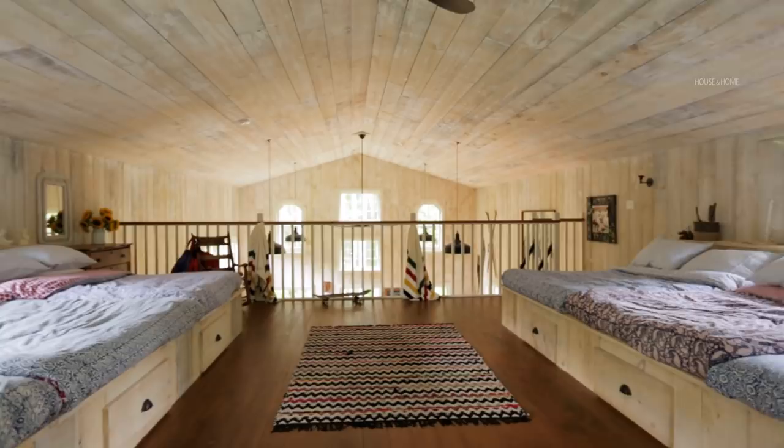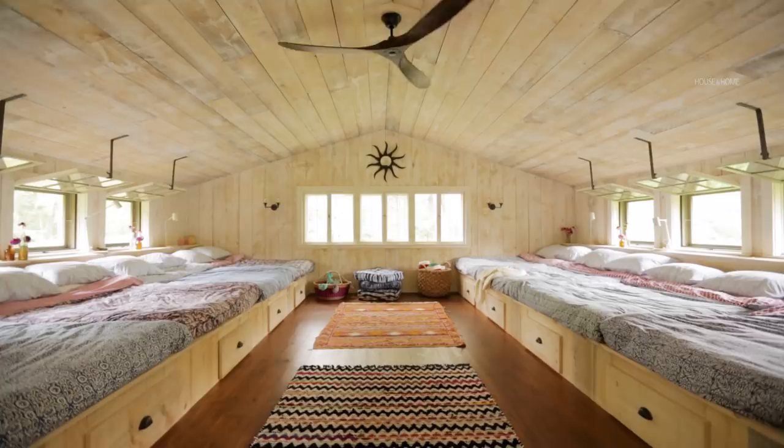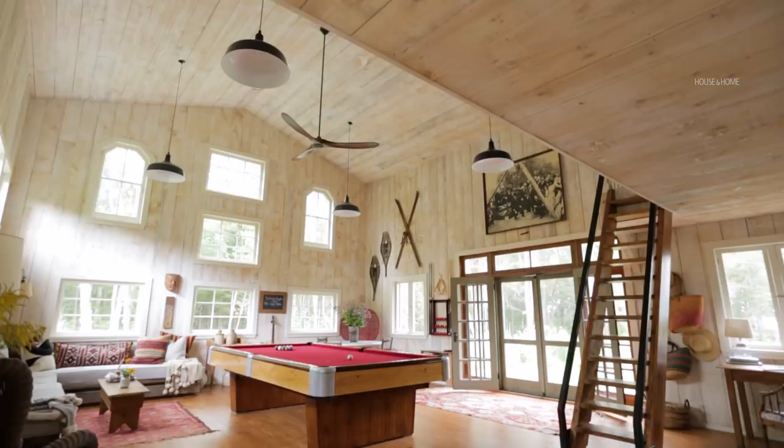It looks beautiful now because we made it nice for the video, but next week there will be 60 relatives on the property and 16 kids sleeping up in the barn. This place will be filled with lots of mess and wet bathing suits — but who cares. There's absolutely nothing precious in this barn. My rule is: dump your stuff when you arrive and put it away when you leave at the end of the weekend. What you do between arriving and leaving, I really don't care.